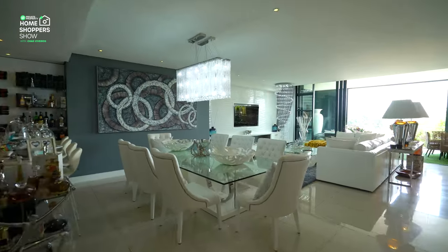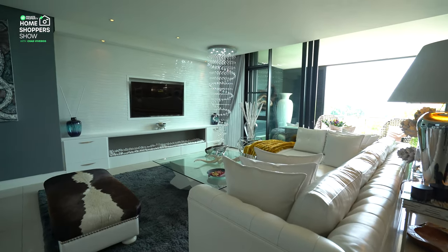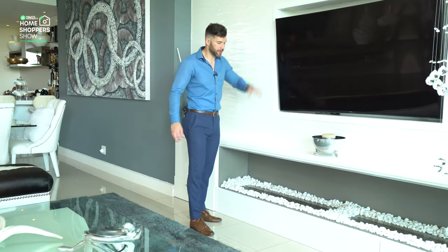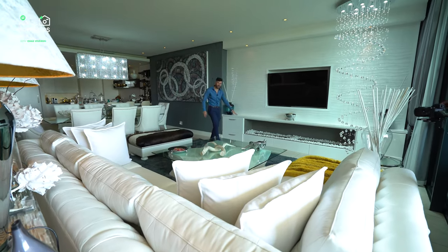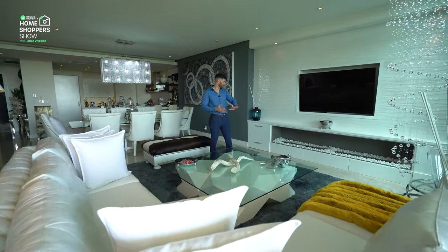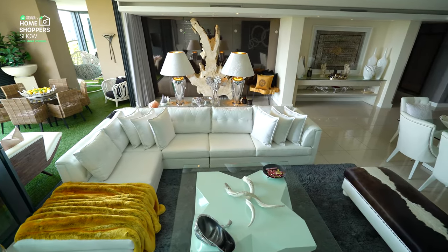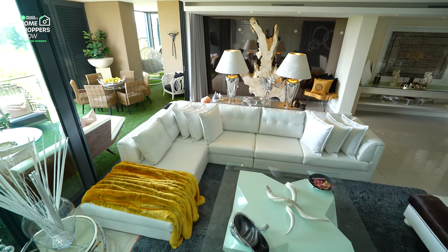When it's time to relax, right over here you've got built-in paneling for your TV, and underneath — not one but two gas fireplaces. The L-shaped couch fits here very easily.